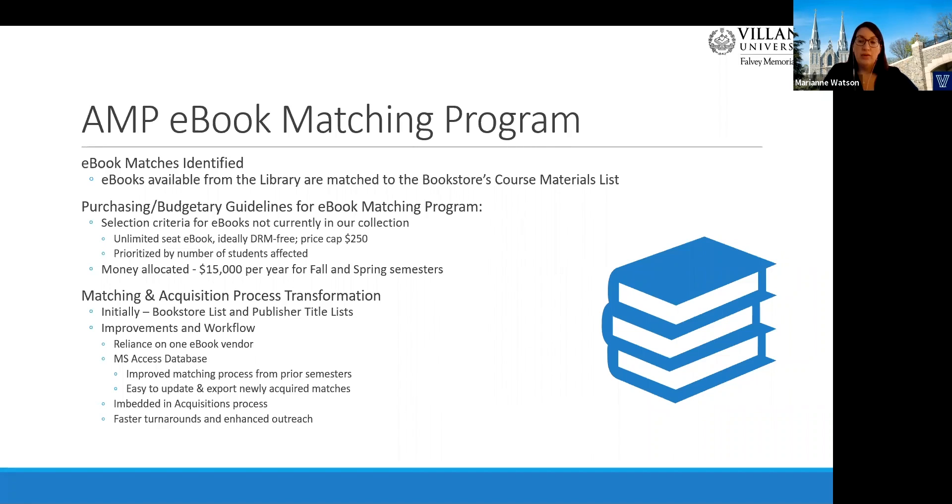It took a few semesters to streamline our workflows. We needed a fast, streamlined way to identify, select, order, and process the ebook matches. Relying on static spreadsheets from multiple publishers, ordering from multiple vendors, and passing back and forth edited spreadsheets was not efficient and data was getting lost. Data pulled from our catalog did not always indicate if it was in a limited-seat ebook. We determined we needed to rely on our book vendor solely for ordering due to the need for quick turnaround. Since the initial launch, we transitioned to an MS Access database to store and add ebook matches and bookstore data.